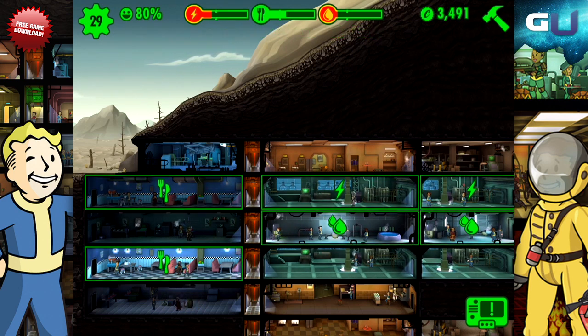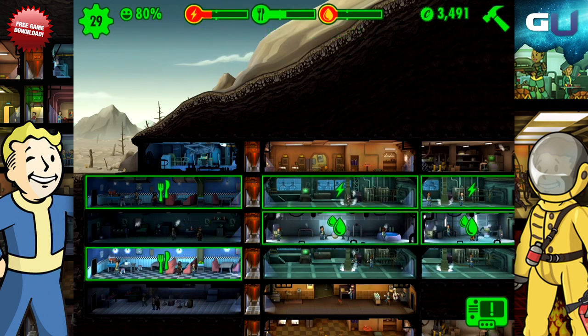In order to sustain your vault in this game, you need three main resources. They are energy, food, and water.